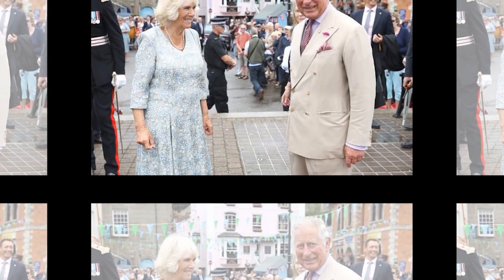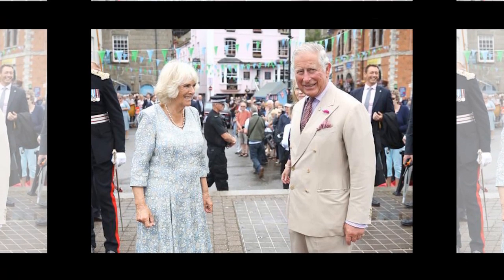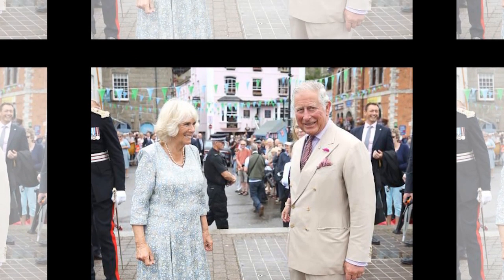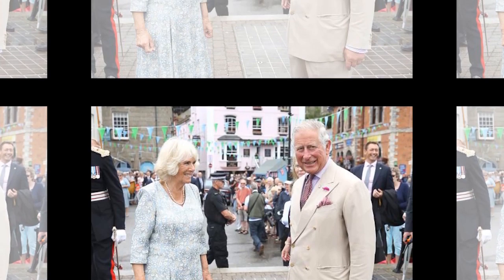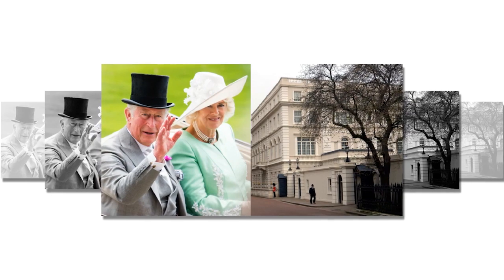Camilla married Andrew Parker Bowles, an officer, on July 4, 1973, when Camilla was 26. The Queen Mother and Princess Anne attended the big day. The couple have two children, Tom, who Prince Charles is godfather to, and Laura. The couple divorced amicably in March 1995.